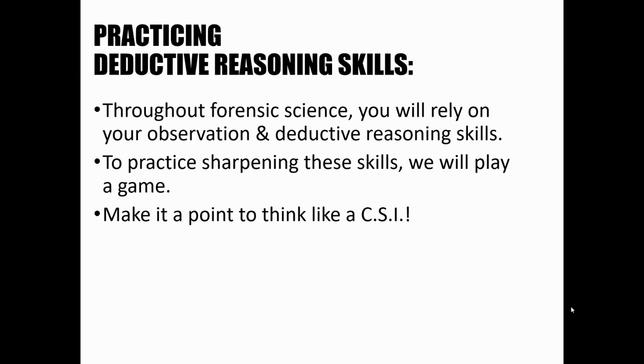If you're in class today, we're going to do some deductive reasoning practice. If you are joining us online by watching this video, then we are done for the day and I will see you in the next lesson.